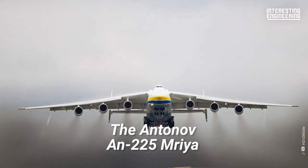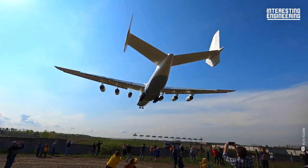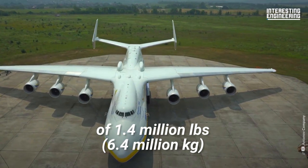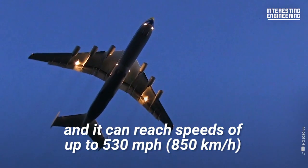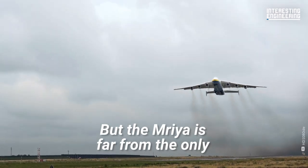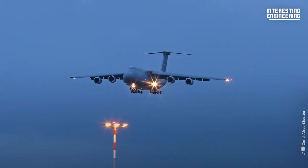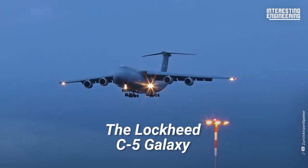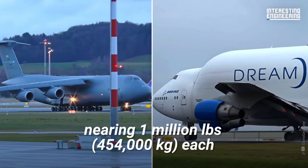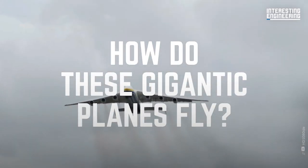The Antonov AN-225 Mriya is the most massive airplane in the world. It has a maximum takeoff weight of 1.4 million pounds and can reach speeds of up to 530 miles per hour. But the Mriya is far from the only plane of this size in service — the Lockheed C-5 Galaxy and Boeing Dreamlifter both possess maximum takeoff weights nearing 1 million pounds each. So how do these gigantic planes fly?